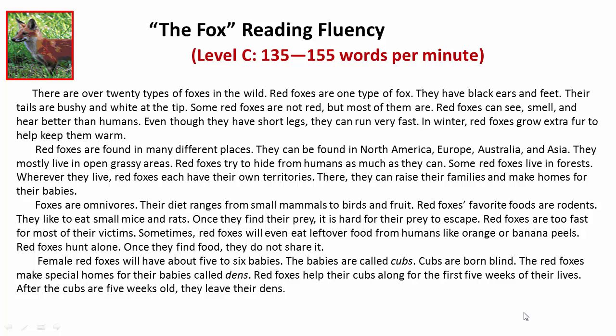Female red foxes will have about five to six babies. The babies are called cubs. Cubs are born blind. The red foxes make special homes for their babies called dens. Red foxes help their cubs along for the first five weeks of their lives. After the cubs are five weeks old, they leave their dens.